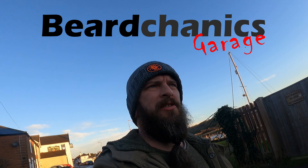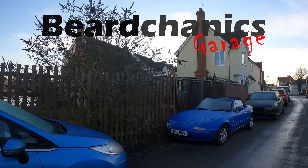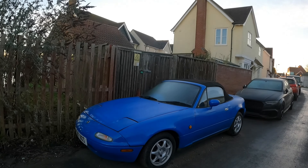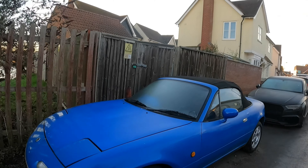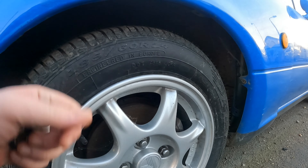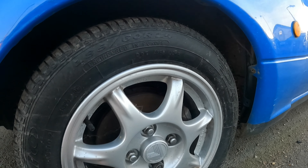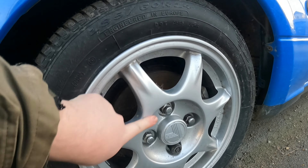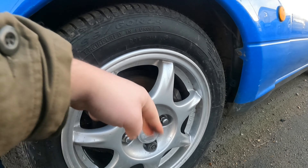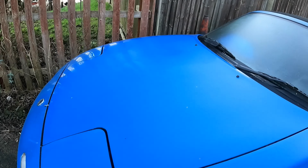Hey guys, welcome back to Becandy's Garage. Saturday morning, it's way too early and the MX5 is going for its MOT. I'll give you a little update - you can't tell because it got dirty since then, but new tires, the wheels have been fully refurbished inside and out, painted with a little bit of blue flake in there as well, and the bonnet has been fixed.